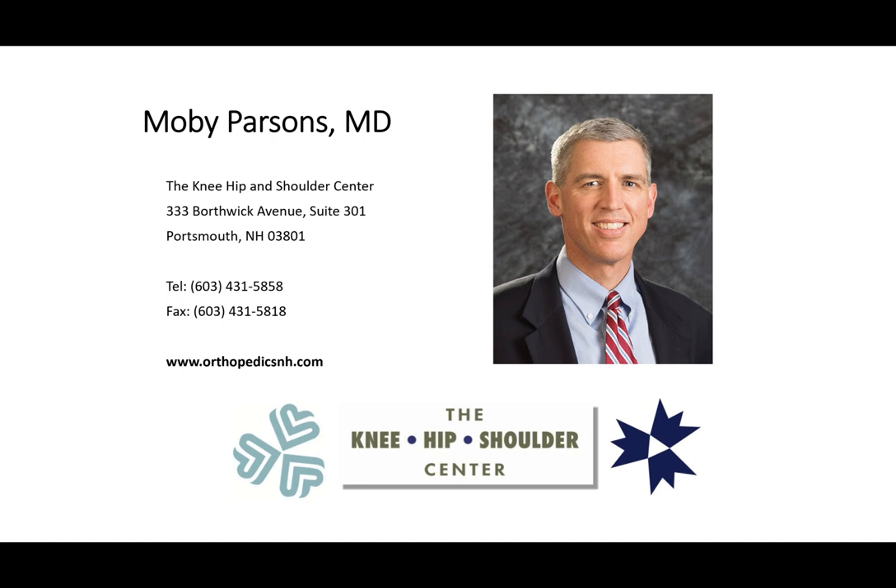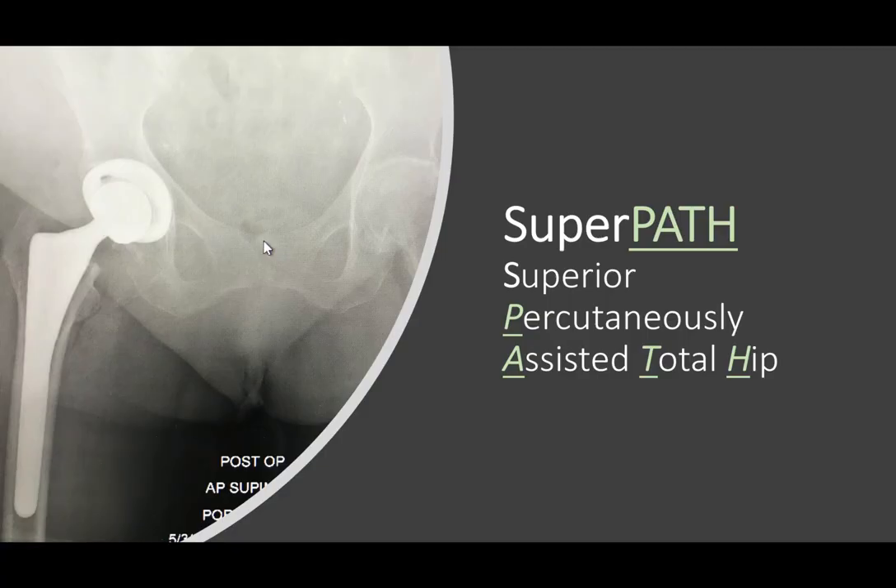About 50% to 60% of our patients are leaving the hospital the same day, avoiding hospitalization, through the use of better surgical techniques and rapid recovery protocol. I'm going to talk today about a new approach for total hip replacement called the SuperPATH approach, or the Superior Percutaneously Assisted Total Hip.